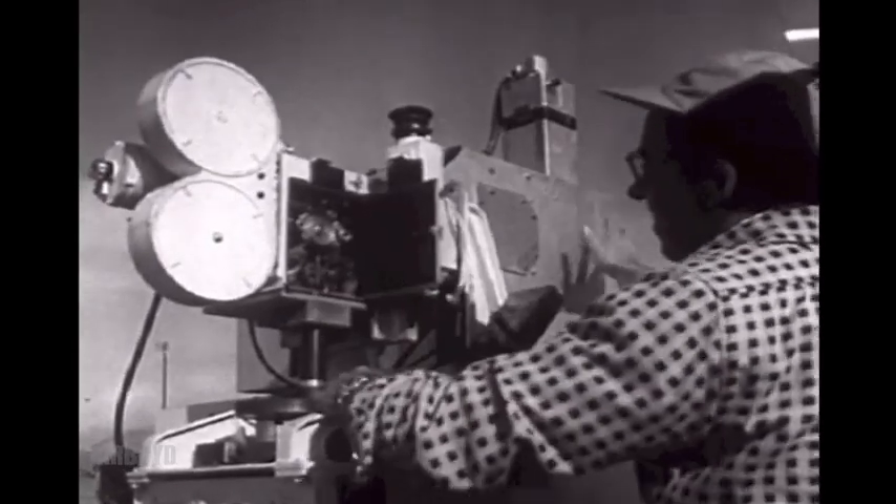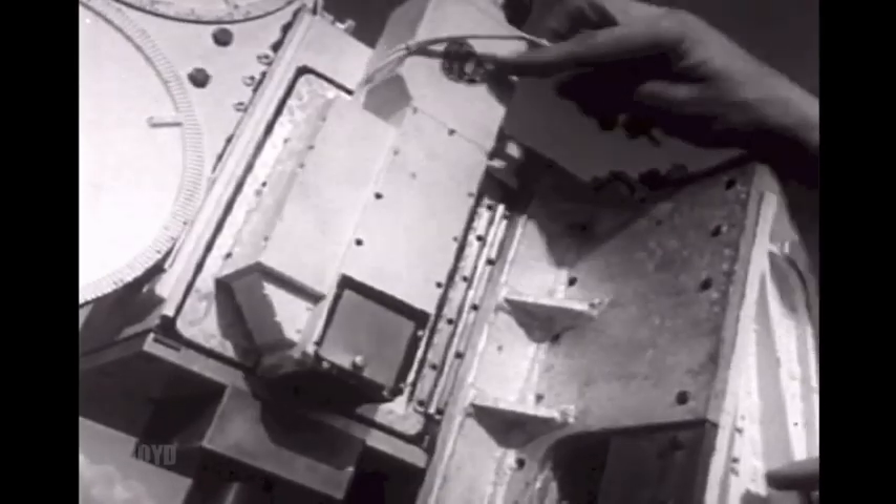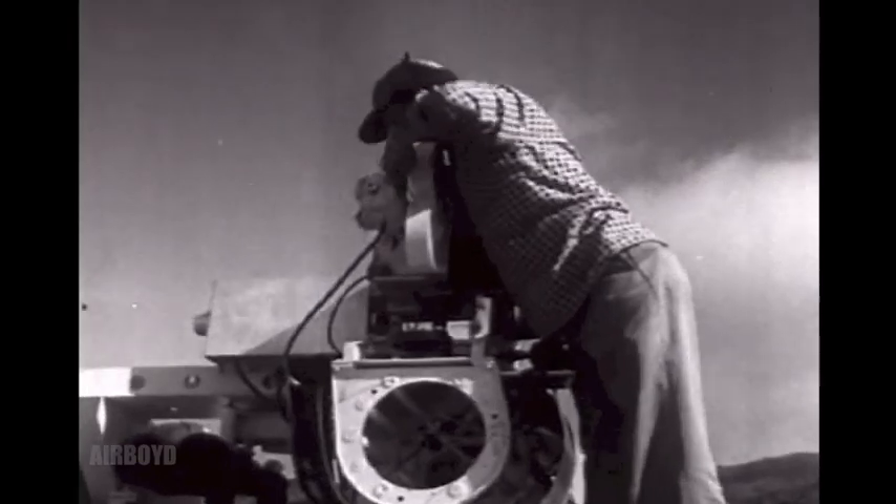Film is threaded into the mobile motion picture camera. The camera performs two functions: it is telescopic, bringing the missile photographed closer to the eye, and it slows down the missile's meteor-like flight.